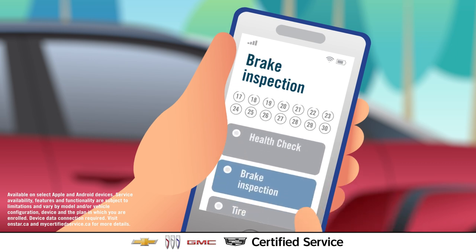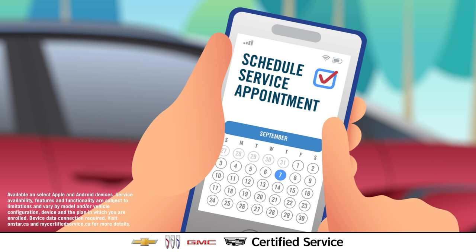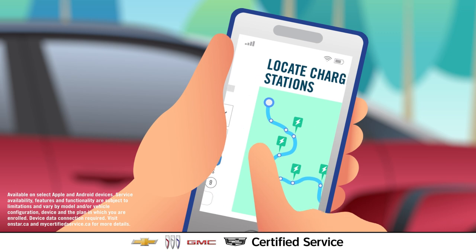At Certified Service, EV maintenance works seamlessly with the vehicle mobile app, where vehicle owners can schedule service appointments, view EV range and charging status, locate charging stations on your planned route, and more.